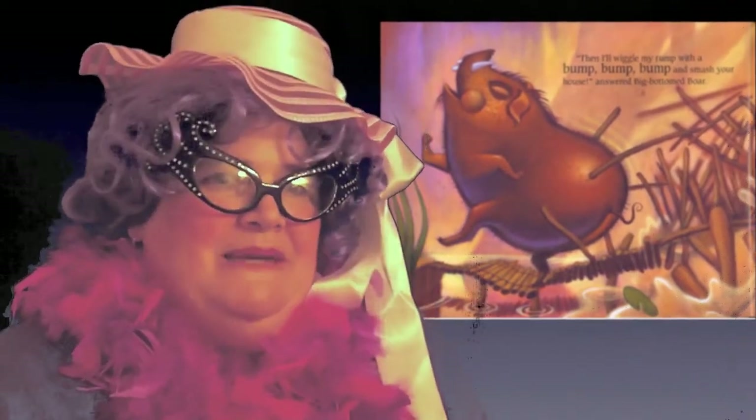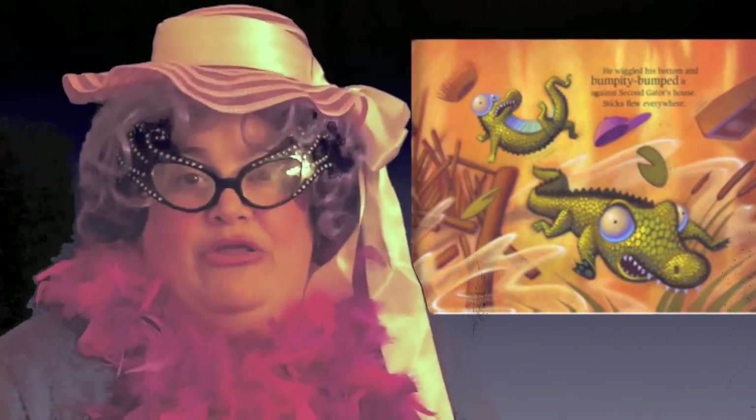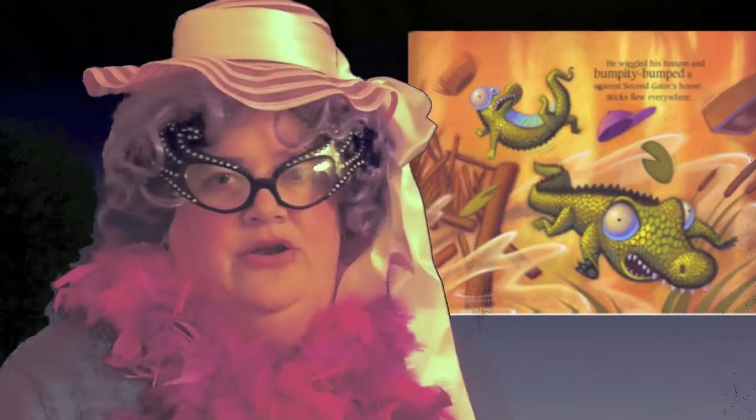I really like this story not only because the big-bottomed boar bumps the house, but because it reminds me of another story called The Three Little Pigs. So if you've ever read The Three Little Pigs and you like that story, you're going to love The Three Little Gators.